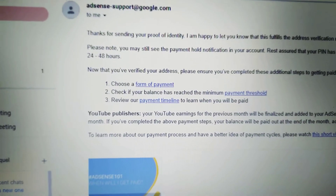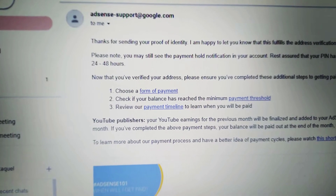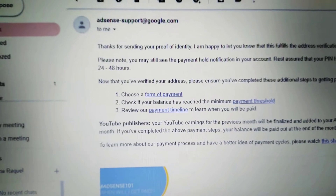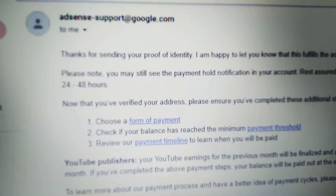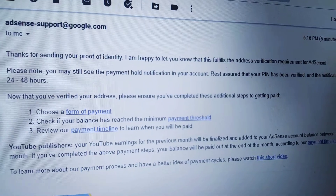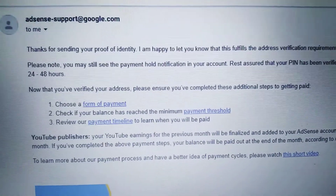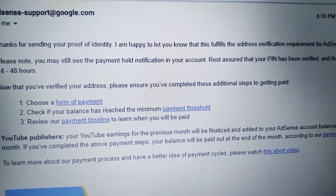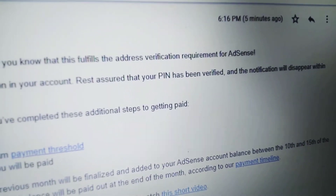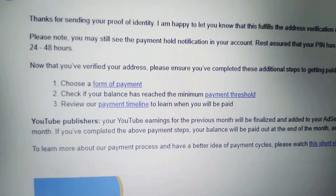After I tried out my PIN, I have finally verified it. I got the email now, guys. The email says: 'Thanks for sending your proof of identity. I am happy to let you know that this fulfills the address verification requirement for AdSense.' Please note you may still see the payment hold notification in your account, but rest assured your PIN has been verified, and the notification will disappear within 24 to 48 hours.